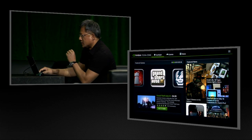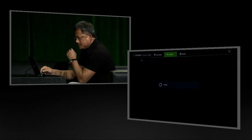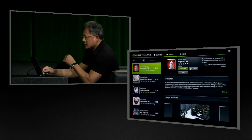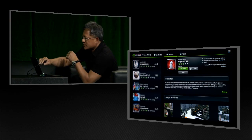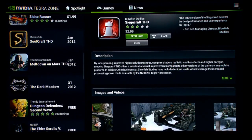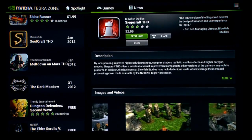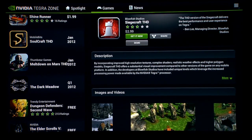We work with content developers all over the world to make these games as wonderful as possible. We'll highlight certain games. Every single one of these games is available for either a small price or free. This particular store is designed just for games.